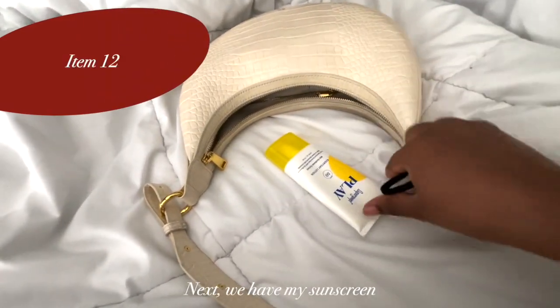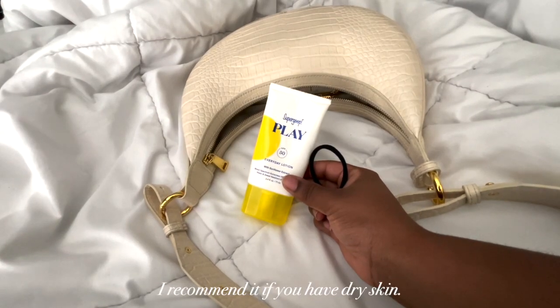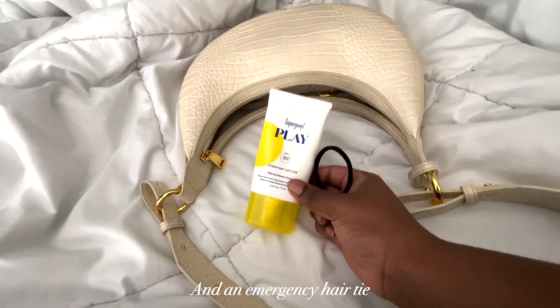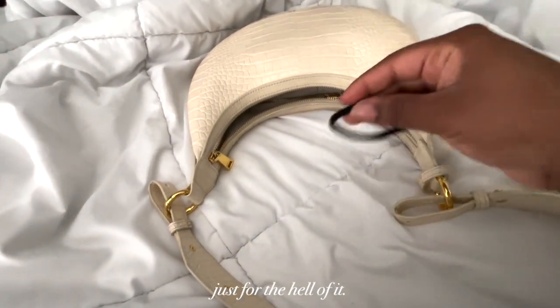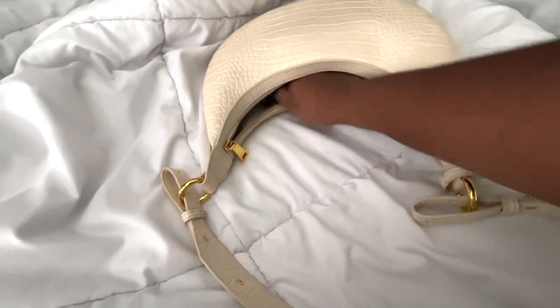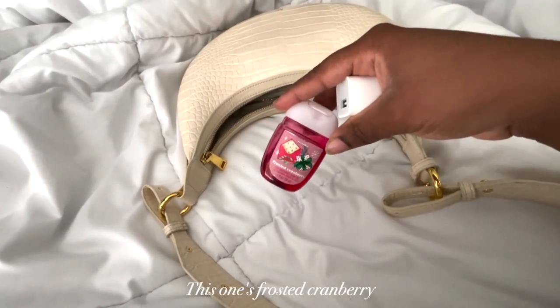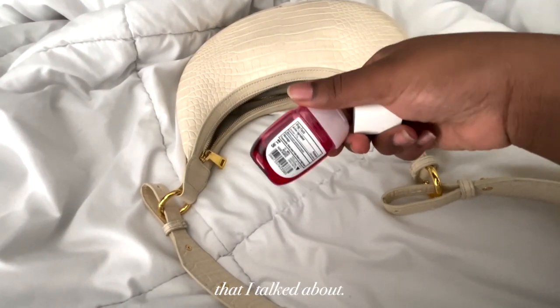Next we have my sunscreen and a hair tie. I use a Supergoop sunscreen — I recommend it if you have dry skin. An emergency hair tie just for the hell of it. And we have another hand sanitizer — this one's frosted cranberry — and also the additional charging brick that I talked about.